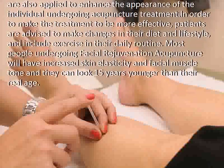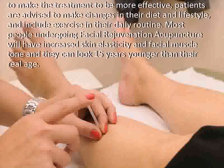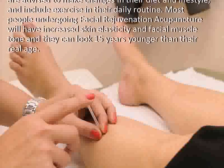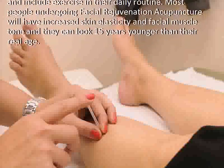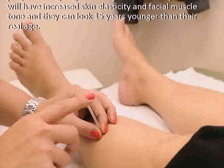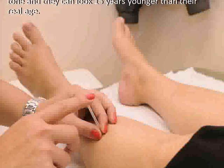In order to make the treatment more effective, patients are advised to make changes in their diet and lifestyle and include exercise in their daily routine. Most people undergoing facial rejuvenation acupuncture will have increased skin elasticity and facial muscle tone, and they can look 15 years younger than their real age.